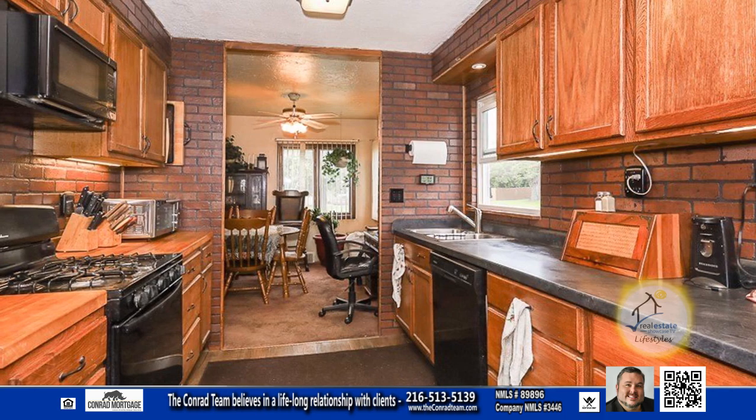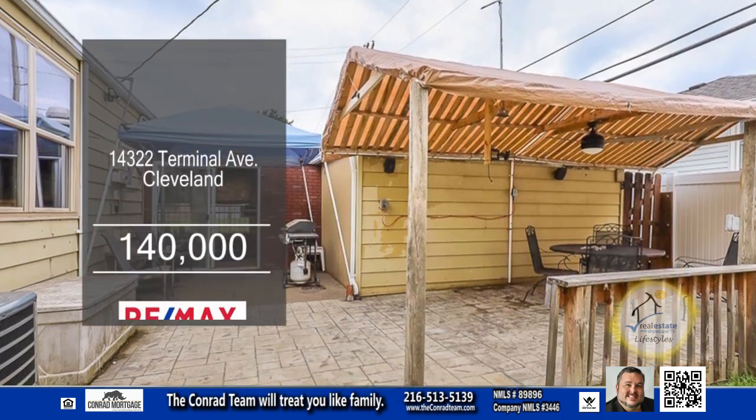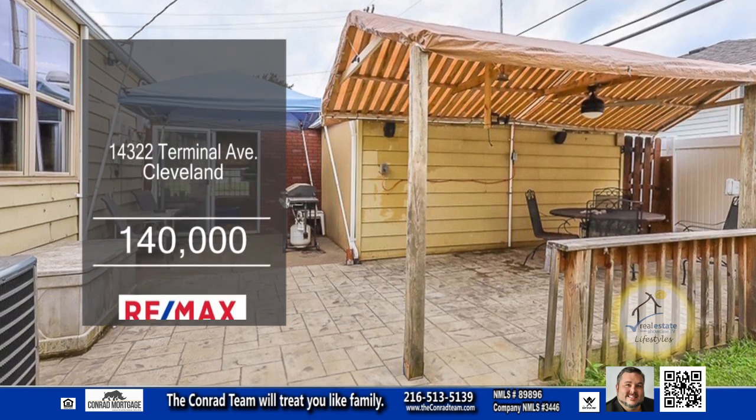The kitchen provides plenty of cabinet space and all the appliances remain. Step outside onto the covered patio and enjoy the large yard.